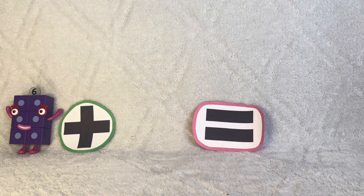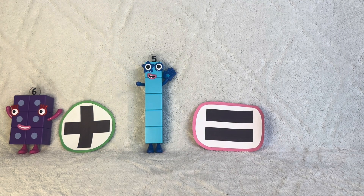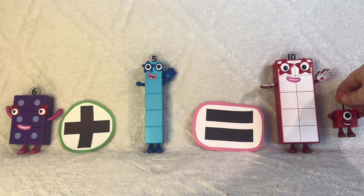Six plus five. High five! Equals eleven, which is ten plus one. And one more is eleven.